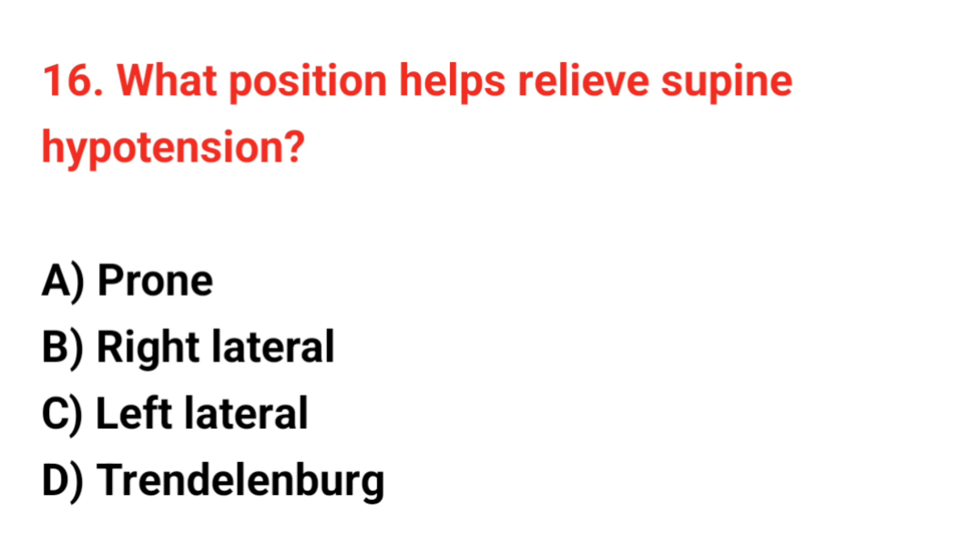Question number 16. What position helps relieve supine hypotension? The correct answer is C: Left lateral.